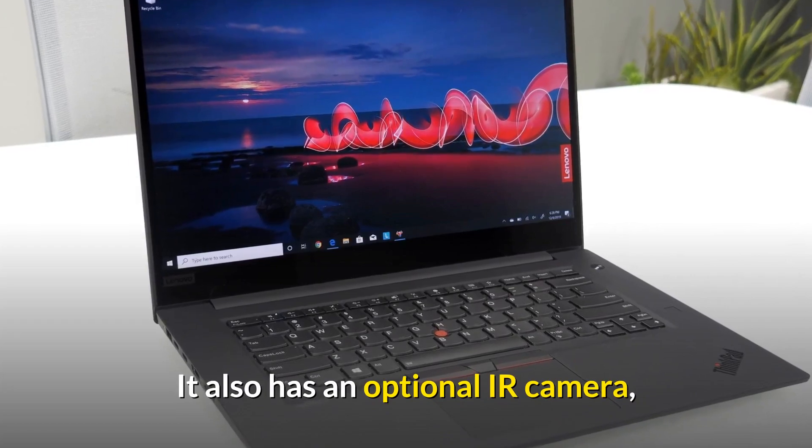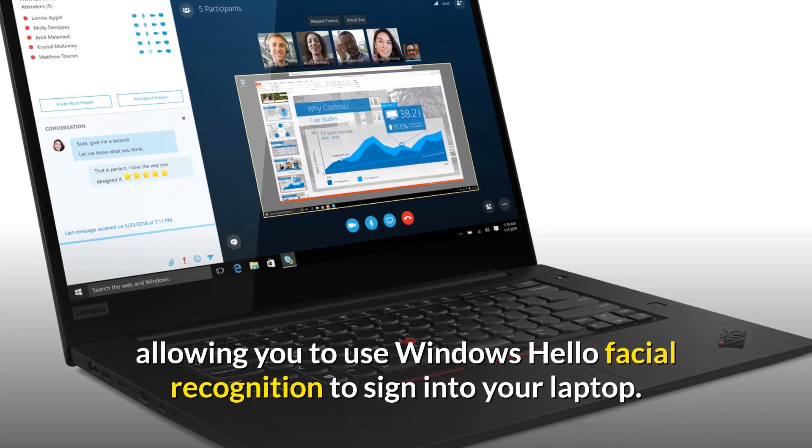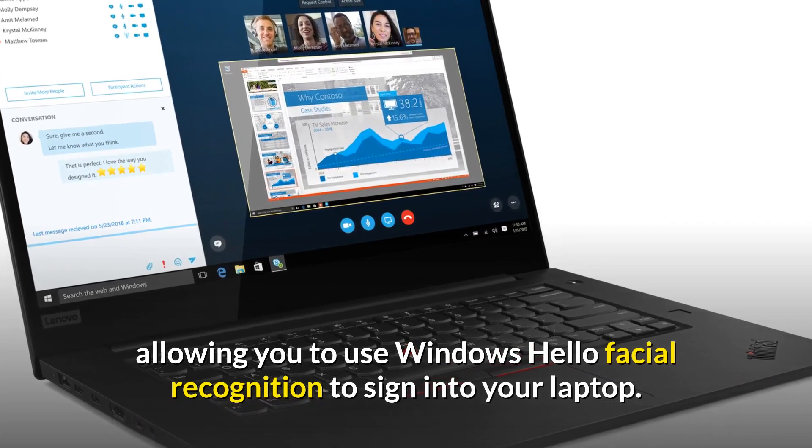It also has an optional IR camera, allowing you to use Windows Hello facial recognition to sign into your laptop.